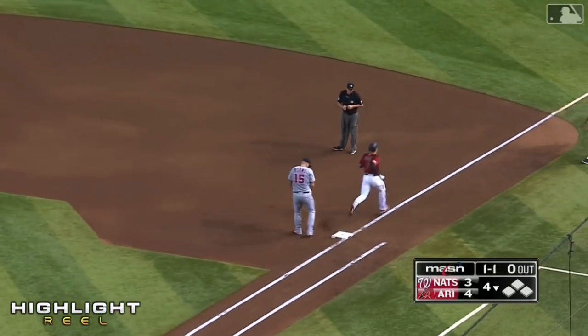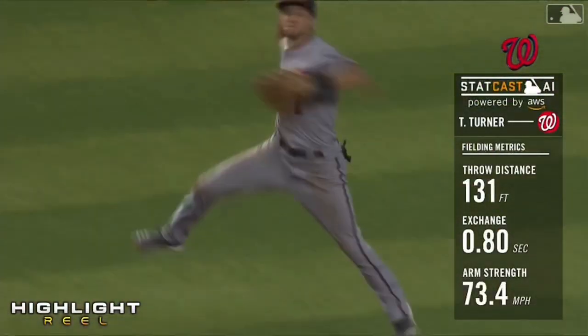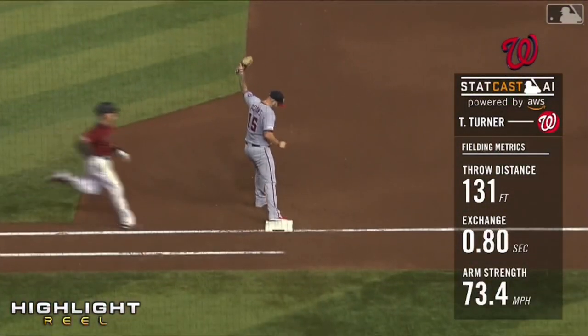Turner is going to take a long throw and he's right on target to get Nick Ahmed, who runs pretty well. That was not close at first. Fantastic play.